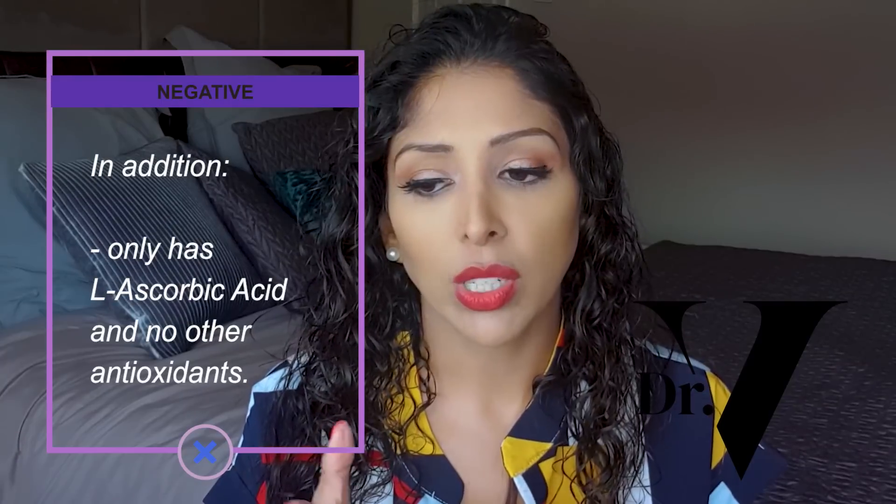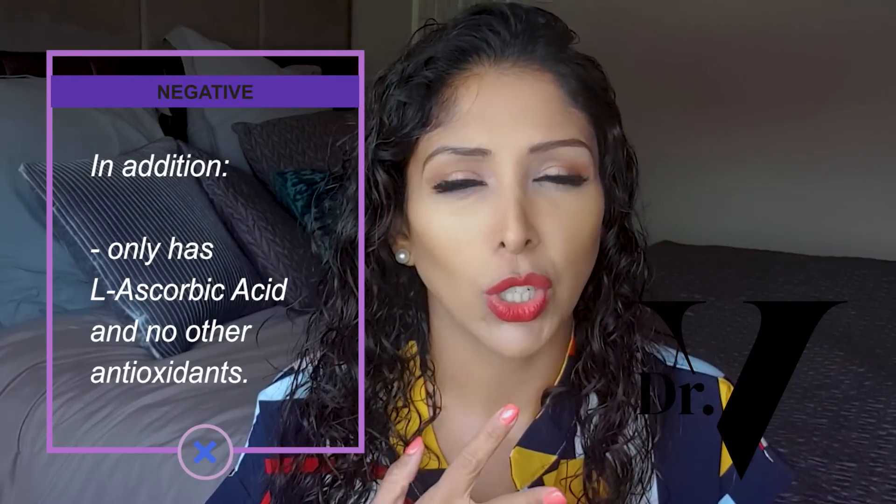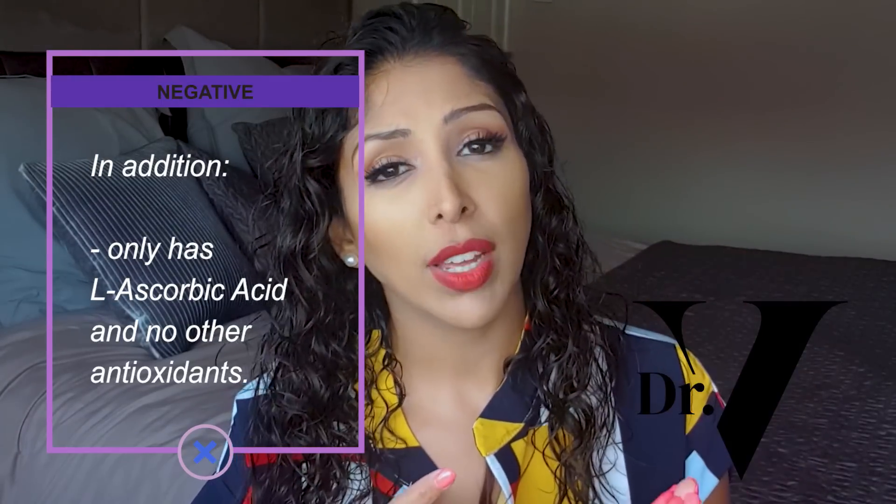In addition, it's only got L-ascorbic acid with no other antioxidants — don't forget you want a combination of antioxidants to stabilize it. It could have been a really good product; I just think they need to make a few tweaks. Urban Rx, if you're watching, make those tweaks and I promise I will do a video endorsing the product because you're almost there.